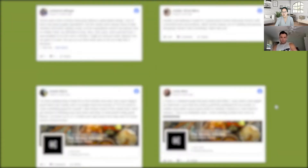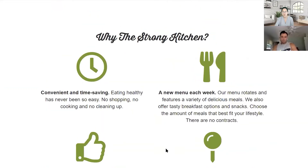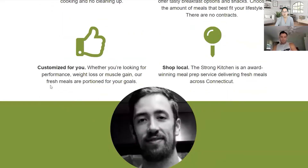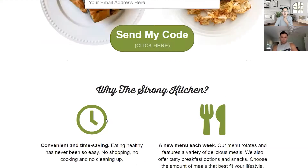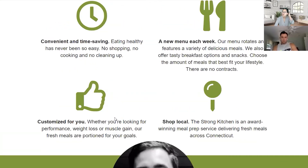I would actually trickle in some of the testimonials earlier, and if you can get a few more or even some video testimonials, sprinkle them in sooner. Like you know, have a section in between. I honestly think it might just be more copy that you need help with more so than design. Like how Russell will say, some of the ugliest funnels will convert as long as the messaging is on point.